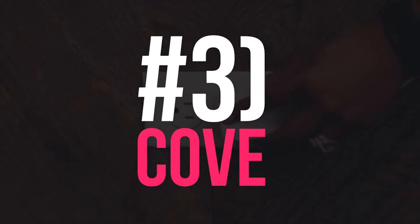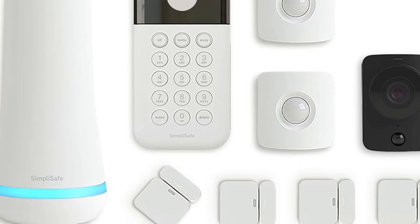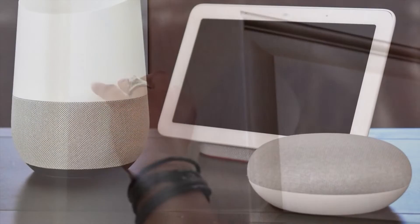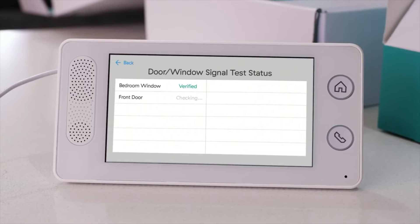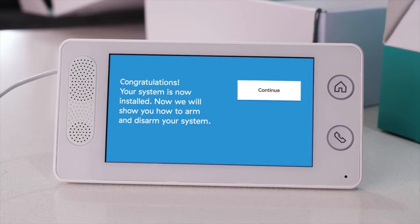Number 3: Cove. Similar to SimpliSafe, the wireless home security system of Cove is very easy to install. It has all the essential devices, such as sensors, cameras, the touch alarm panel, and so on. It also provides integration with Alexa and Google Home automation systems. At an affordable price, the functions of the system are rather normal but not advanced. Therefore, Cove is suitable for those who want a basic security system for home monitoring.